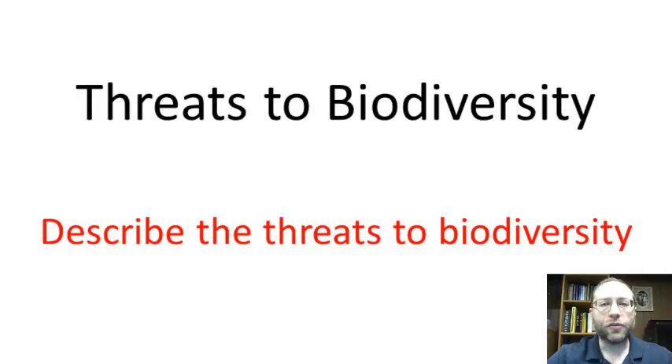Hello. In this vodcast, we are looking at threats to biodiversity, and our learning target for this vodcast is to describe the threats to biodiversity.